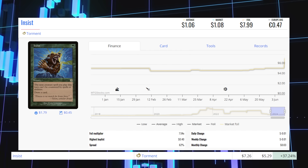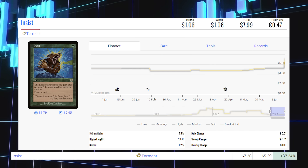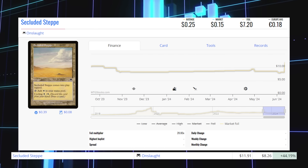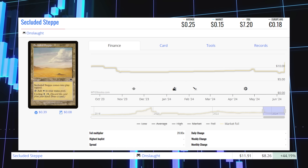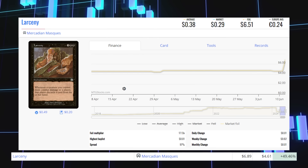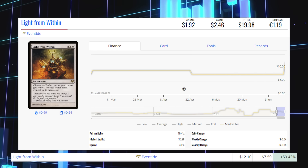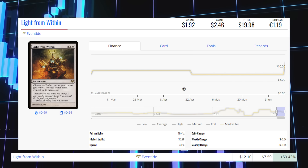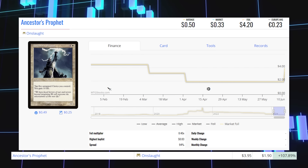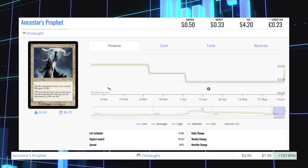Insist from Torment — old frame foil — is up 37.24% from $5.29 to $7.26 foil market price, average $8. Secluded Steppe — old frame foil from Onslaught — is up 44.19% from $8.26 to $11.91 foil market price, average $7.20. Larceny from Mercadian Masques — old frame foil — is up 49.46% from $4.61 to $6.89 foil market price, average $6.51. Light from Within — Eventide foil — is up 59.42% from $7.59 to $12.10 foil market price, average $19.98. Ancestor's Prophet from Onslaught — old frame foil — is up 107.89% from $1.90 to $3.95 foil market price, average $4.20.